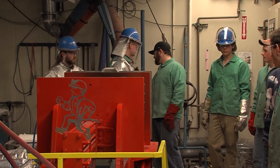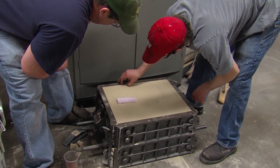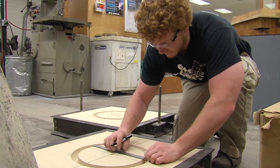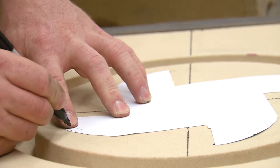Today we'll be doing a gray cast iron pour. We have a series of molds that the students have put together for class projects, and we'll be pouring roughly a dozen molds today ranging from 20 pounds up to 40 pounds.